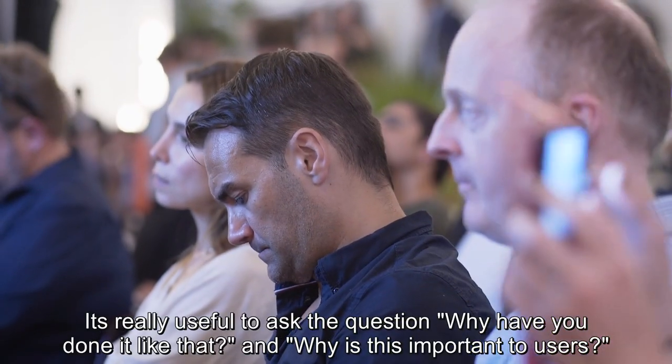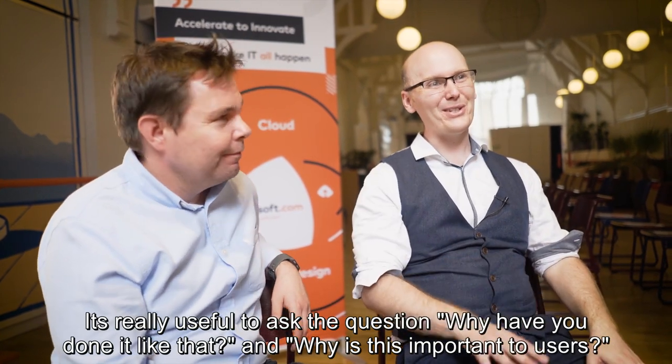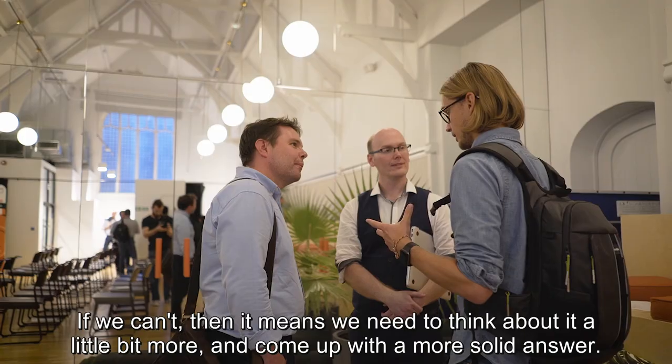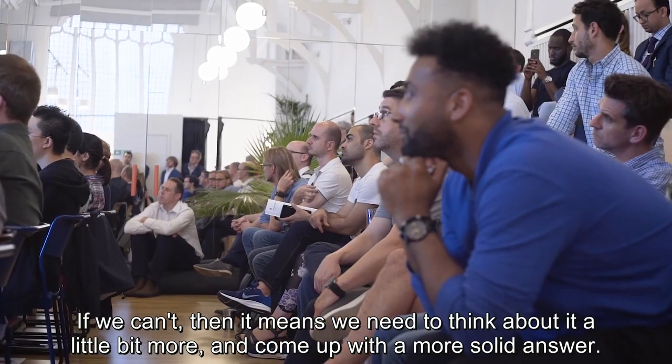It's really useful to ask the question: why have we done it like that, and why is this important to users? If we can answer that question quickly and confidently, that's great. If we can't, then it means we need to think about it a little bit more and come up with a more solid answer.